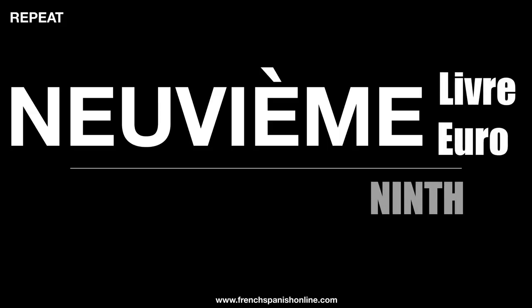You know that nine is neuf with the letter F. Here we've got a letter V: neuvième, neuvième — le neuvième or la neuvième.